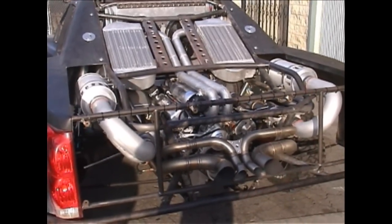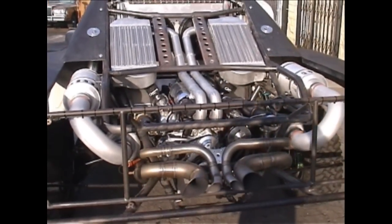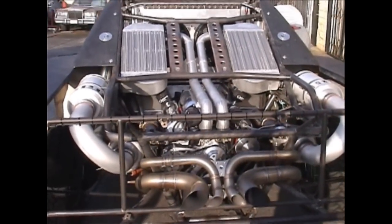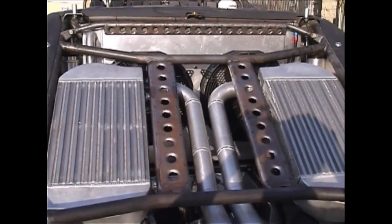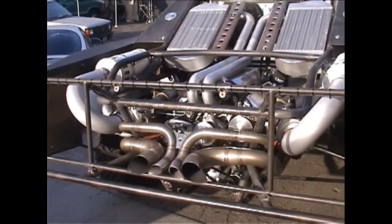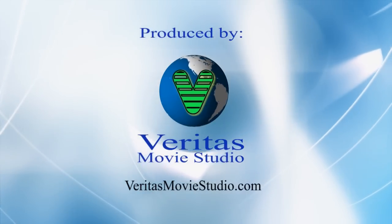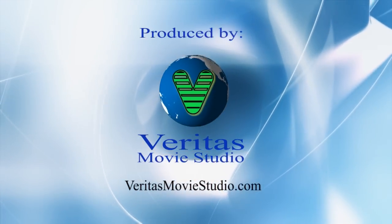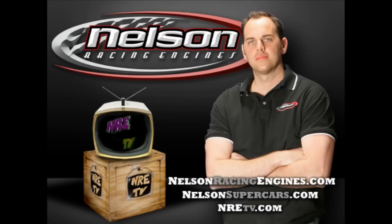Twin turbocharged 427 cubic inch small block making 1,100 horsepower on pump gas and 1,750 horsepower on race gas. You've got two huge air-to-airs, a large water radiator. And what's even crazier about this — it's got a sequentially shifted five-speed transaxle to a thousand horsepower on pump.